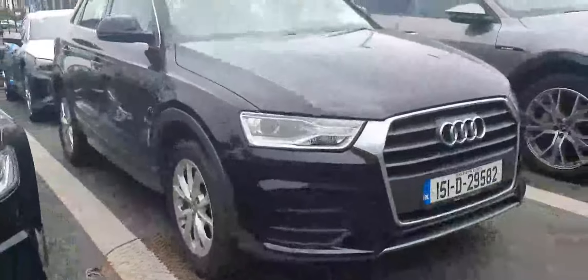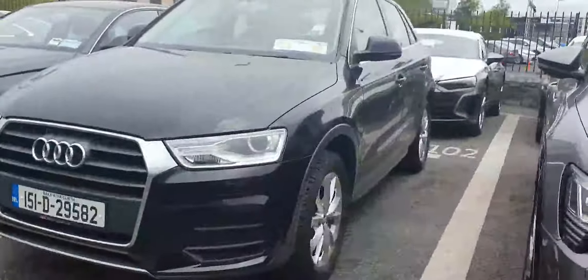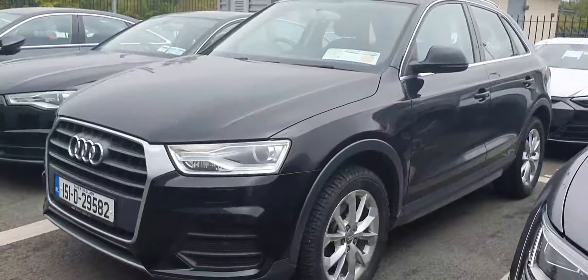Just to recap: it's the Q3, 2.0 litre TDI, 120 brake horsepower, SE model in brilliant black. Thanks very much for watching and I hope to talk to you soon — cheers, bye bye!